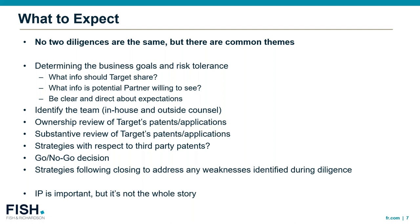An important caveat to all of this: while IP is important, it's not the whole story.